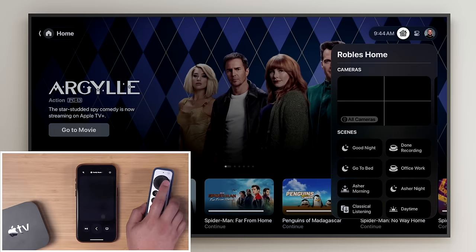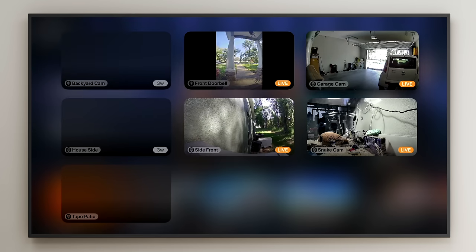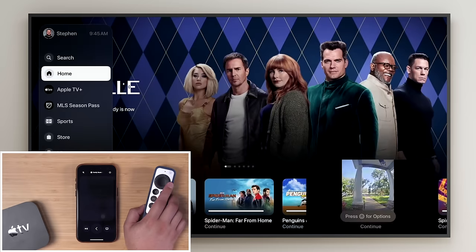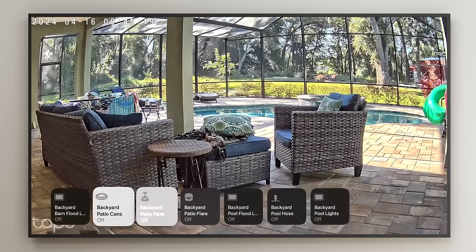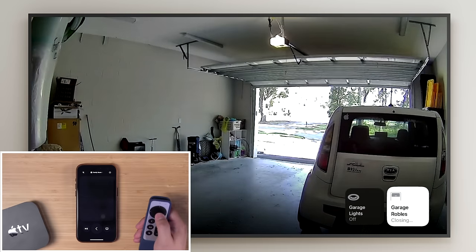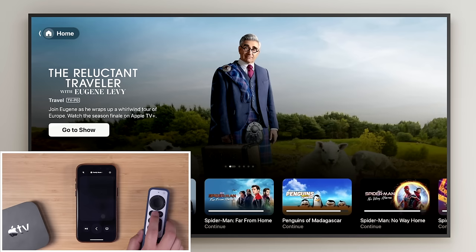Tip six: you can get HomeKit cameras right in the Control Center on Apple TV. If you have multiple HomeKit cameras you can see all of them at a glance. I have cameras in my garage, around the side of my house, and my doorbell camera. You can go in and see one of these cameras live, put it in picture-in-picture mode, and even control other HomeKit devices in the same room — like turning on garage lights or closing the garage door right from the Apple TV.